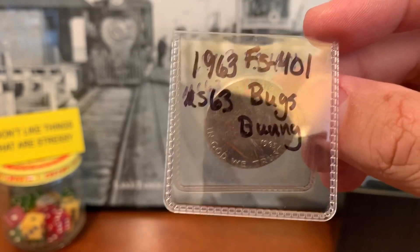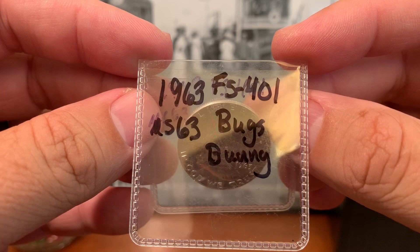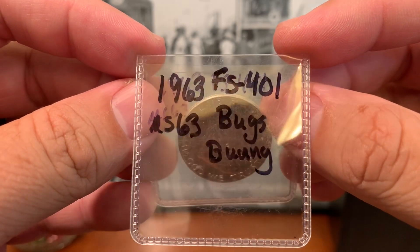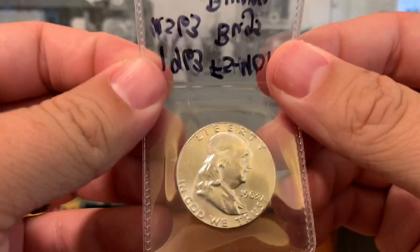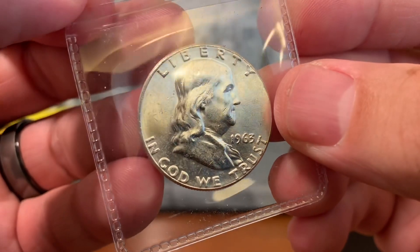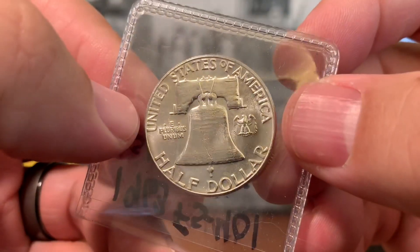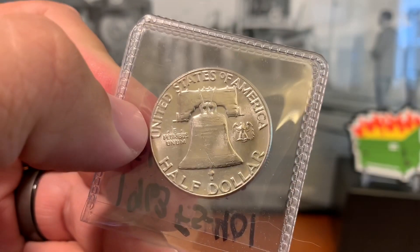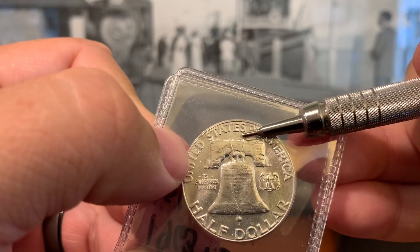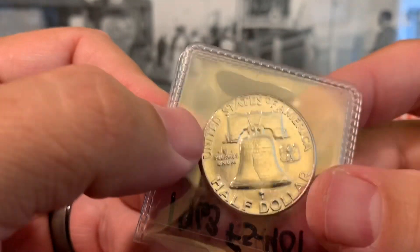It is a mid-state 63 coin, raw graded. There is an FS401, which is the Fivaz-Stanton catalog number that you see in the Cherry Picker's Guide. This one you definitely need to get under some sort of magnification. It's a 63P — on these coins, if there was a mint mark it would be right above the Liberty Bell. Otherwise, it's a Philadelphia minted coin.